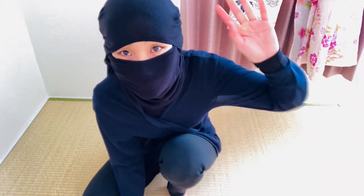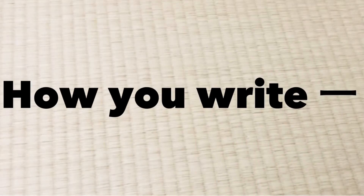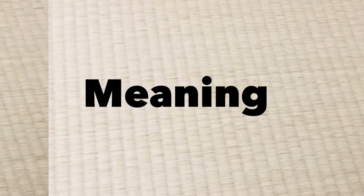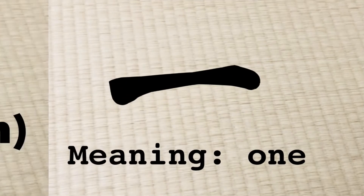Let's talk about this kanji. It is a very simple kanji that only takes one stroke to write down. Its meaning is quite simple too — this kanji means one.